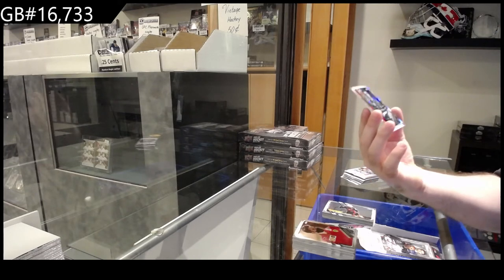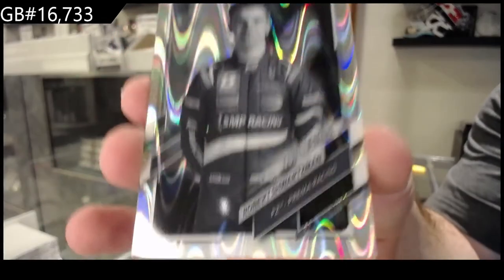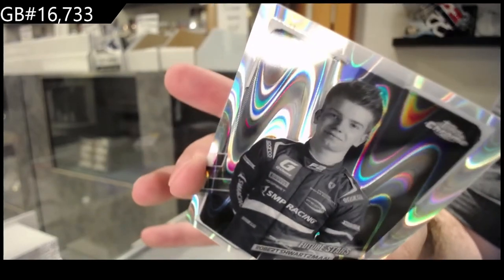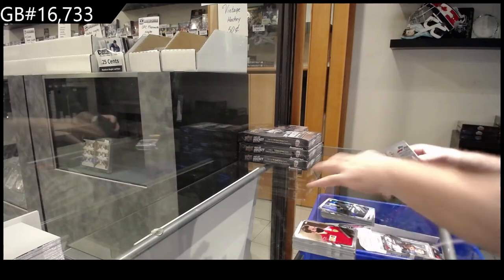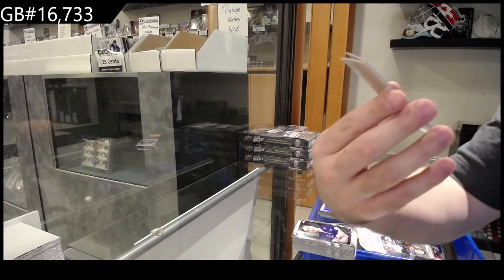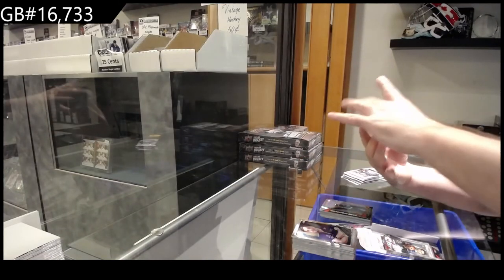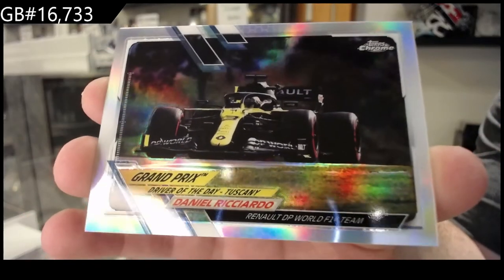Future Stars of Schwartzman for Prema Racing — that one looks a little darker than normal, I don't know if that's a specialty one, I'll have to look that one up. We've got a podium of Vettel for Aston Martin Cognizant, and a refractor of Ricciardo for Renault.